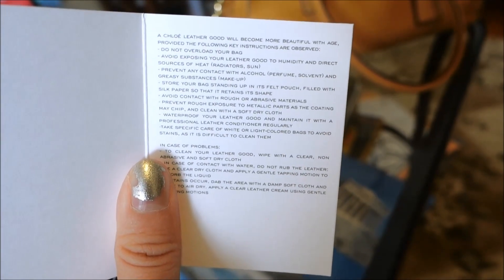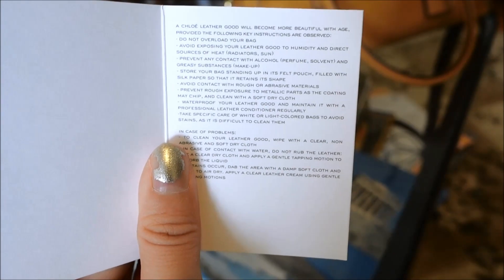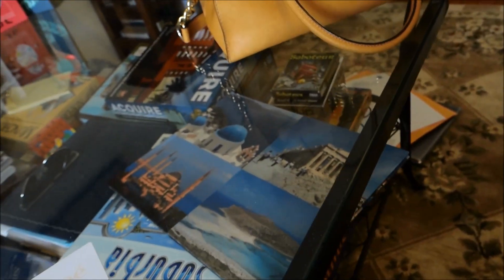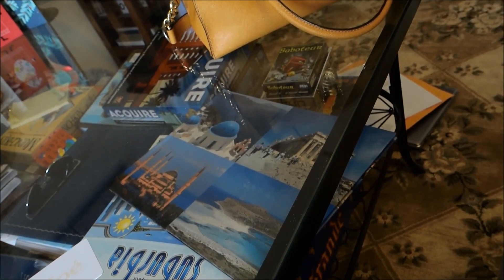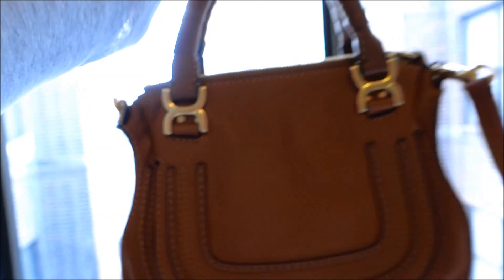The care card reads: 'A Chloe leather good will become more beautiful with age provided the following key instructions are observed.' I'll read this in greater detail shortly. And there you have the bag — look at how cute it is!